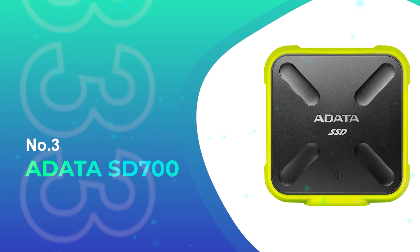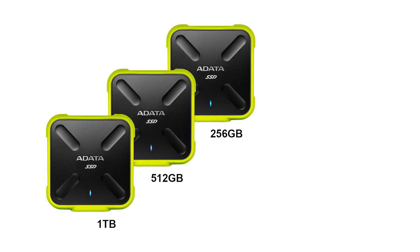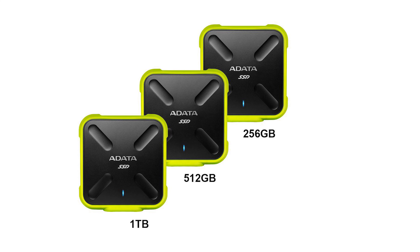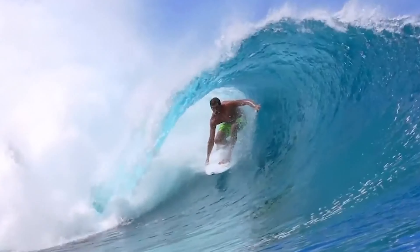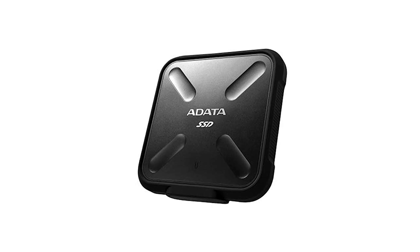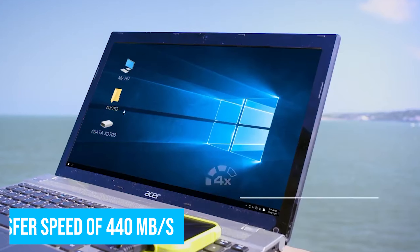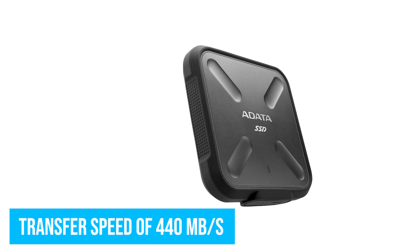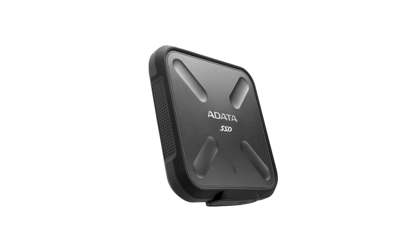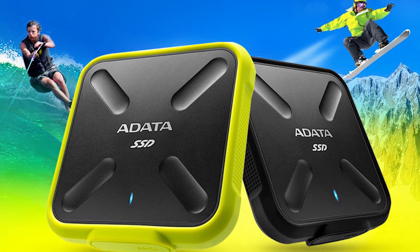Number 3: Adata SD700. The SD700 is a rugged little SSD that helps you protect your precious game files from physical threats. The exterior is made of a sturdy military-grade material that is both shockproof and waterproof with an IP68 rating. It can survive submersion in water up to depths of 1.5 meters for up to 30 minutes. The SD700 also provides a good transfer speed of 440 MBps, allowing you to use this drive as a reliable backup solution for your Xbox Series X or S, although comparing it to other SSDs in the market, it's slightly slower overall.